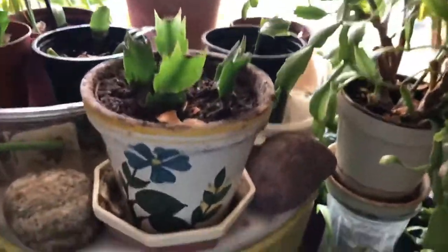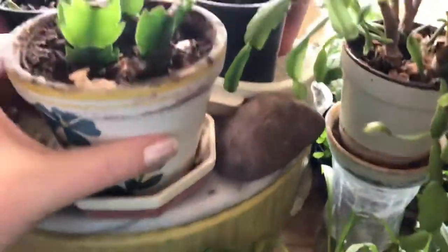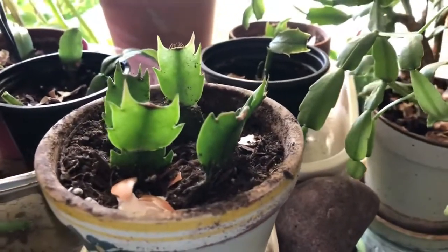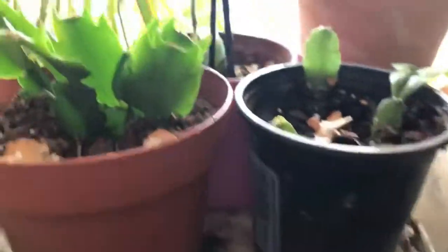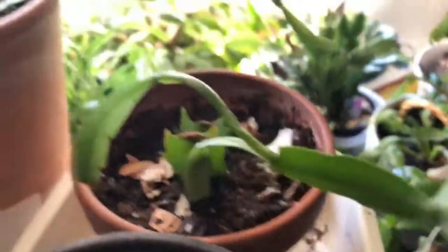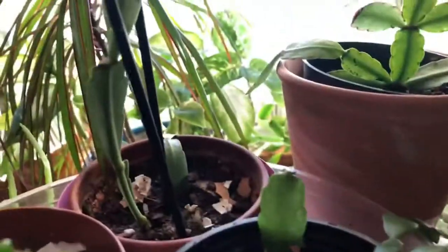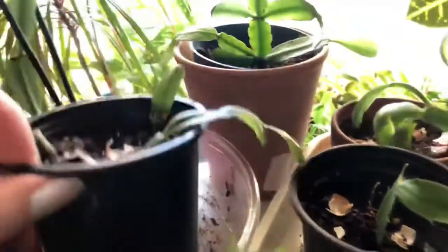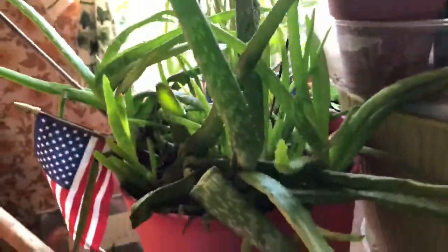There's a spider plant. These right here I root in water — I traded with some lady online. They're going to be peach Thanksgiving cactus, more peach ones, a red one, peach, and that's my own Easter cactus that I'm rooting from that one right there. There's a Christmas one, a couple Christmas ones. This is my red one — I started these like a month to a month and a half ago.